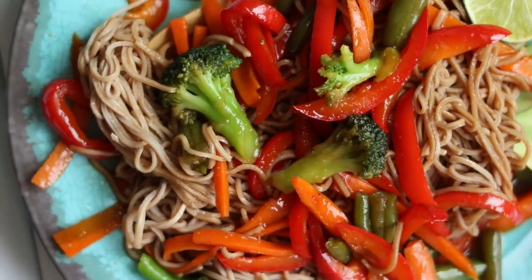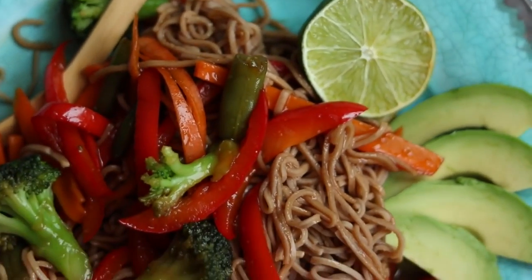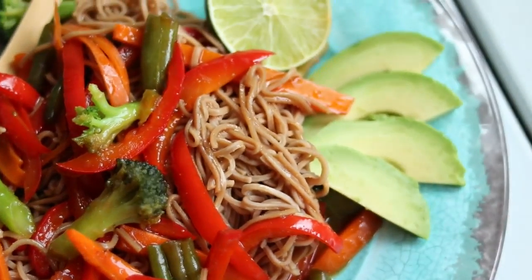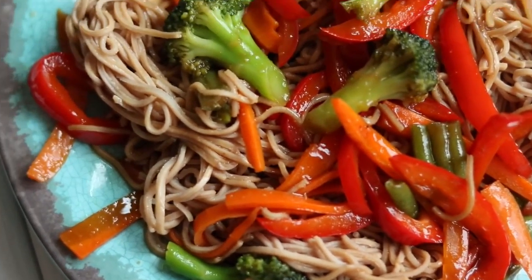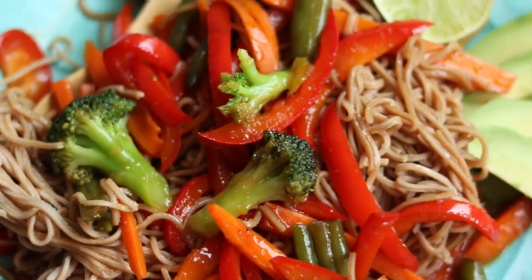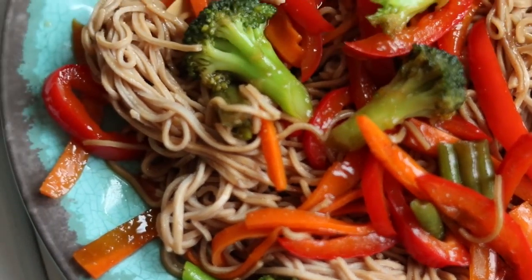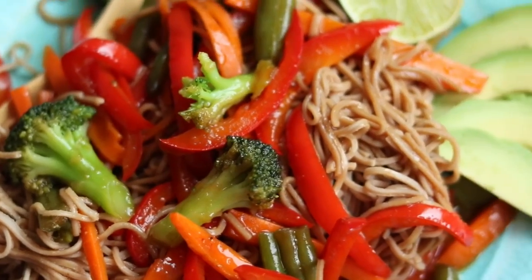For dinner I had a stir fry with Adzuki bean pasta — it's pasta made just from beans and one serving has like 21 grams of protein, which is crazy. I got that bean pasta from Pete's too. It had a chewier texture even when fully cooked. For the sauce I mixed together soy sauce, maple syrup, garlic powder, sriracha, and lime juice, then added some cornstarch to thicken it and poured it in with the veggies and noodles.